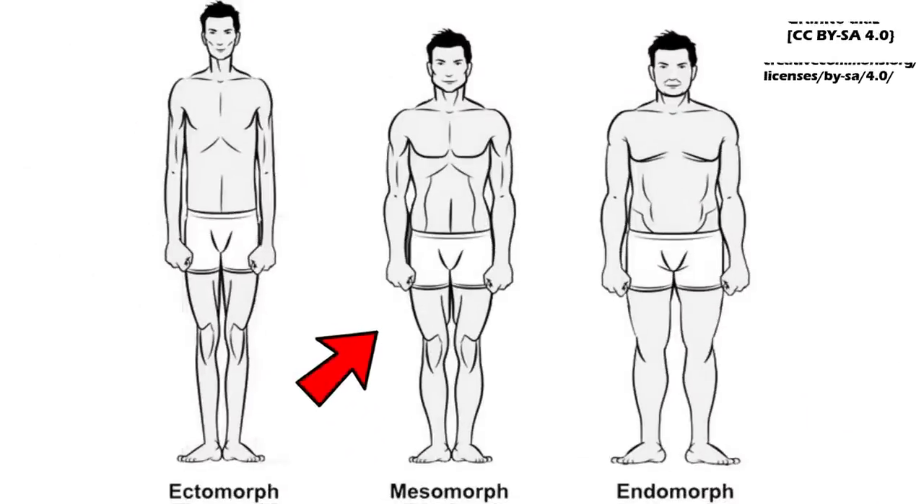The next somatotype is the mesomorph — that's the best one if you're a bodybuilder, not the best if you're a bike racer or marathon runner. Mesomorphs have a bigger bone structure and an easy propensity to pack on muscle. They're most likely to become a professional bodybuilder and are more likely to be classified as easy gainers. Just because you're a mesomorph doesn't mean you'll look like Ronnie Coleman.